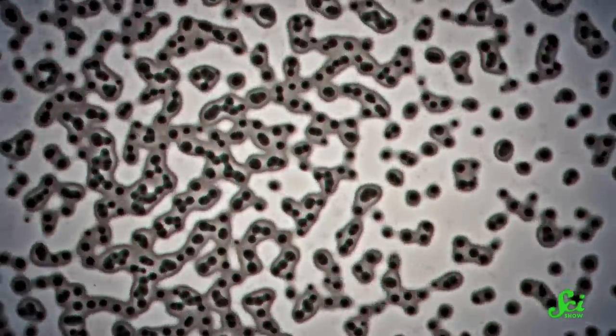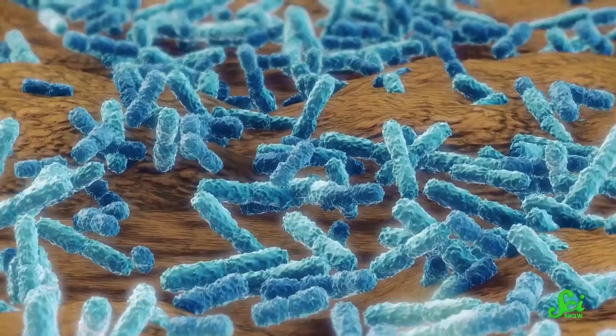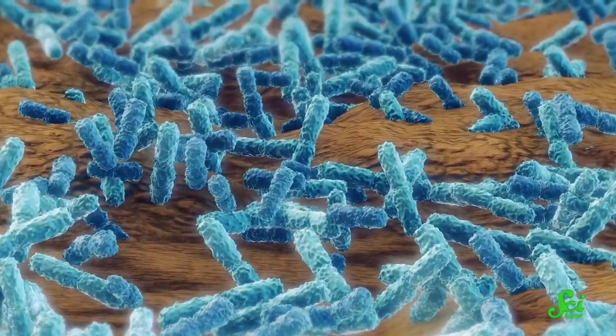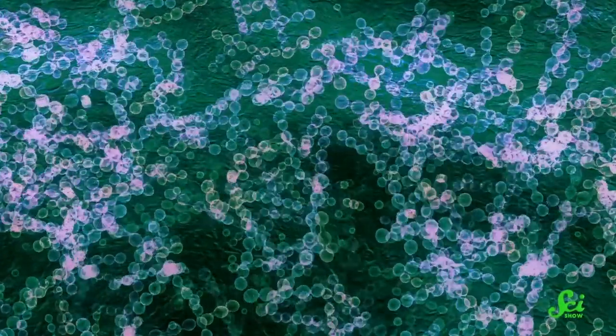Upon exposure to that antibiotic, a lot of bacteria are going to die. But with the right mutations, some might survive. Maybe one bacterium has a genetic mutation that just so happens to prevent the quinolone molecule from sticking where it needs to, or maybe the mutation stops the bacterium from taking up the antibiotic in the first place. Whatever that superpower actually is, it's written into the bacterium's DNA in an antibiotic-resistance gene. After it survives its antibiotic encounter, it can keep doing what bacteria do, including reproducing over and over, creating an entire population of antibiotic-resistant bacteria.